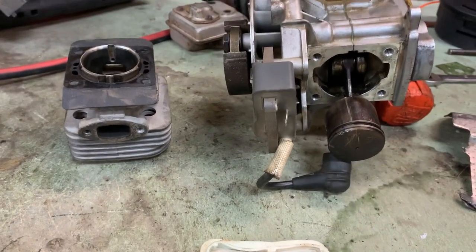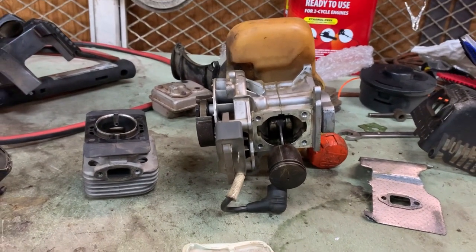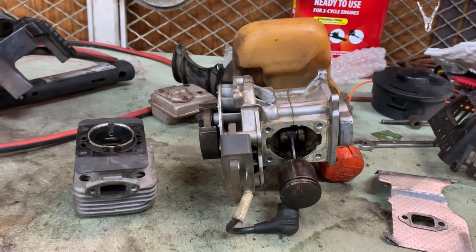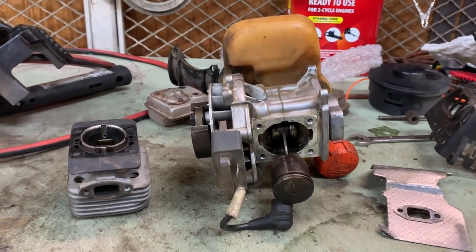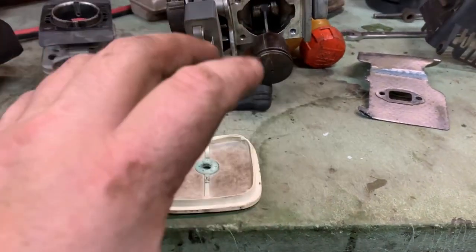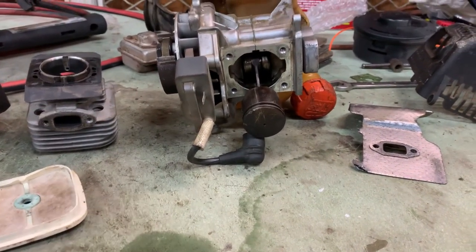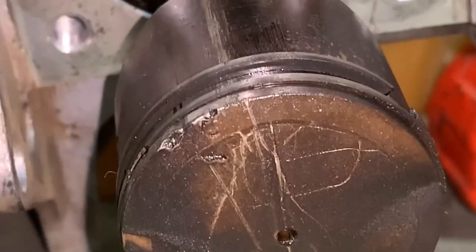This tells me that this trimmer either fell out of the back of the truck, or fell off the trimmer rack going down the road, or something happened to where this trimmer was dropped and it just kept being ran and ran and ran, and finally it sucked something up into the intake. Check this out — something got down in here and got on top of the piston, as we can tell.